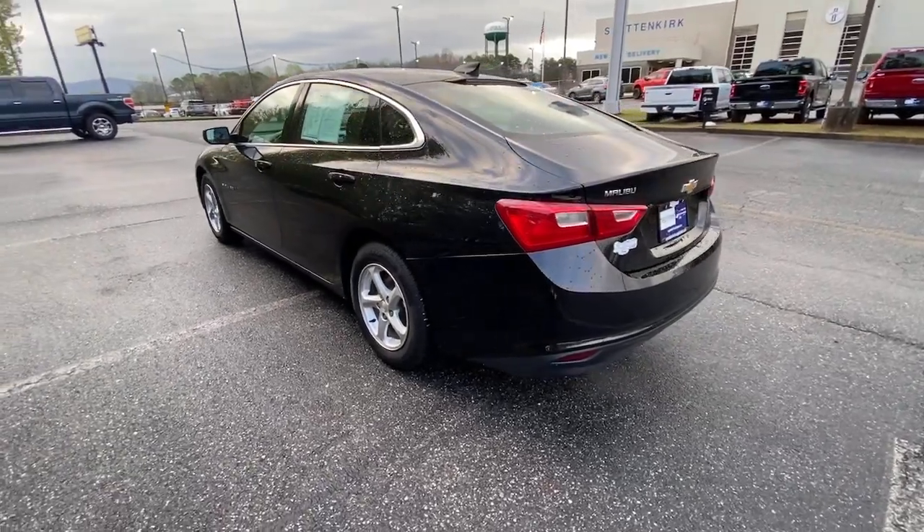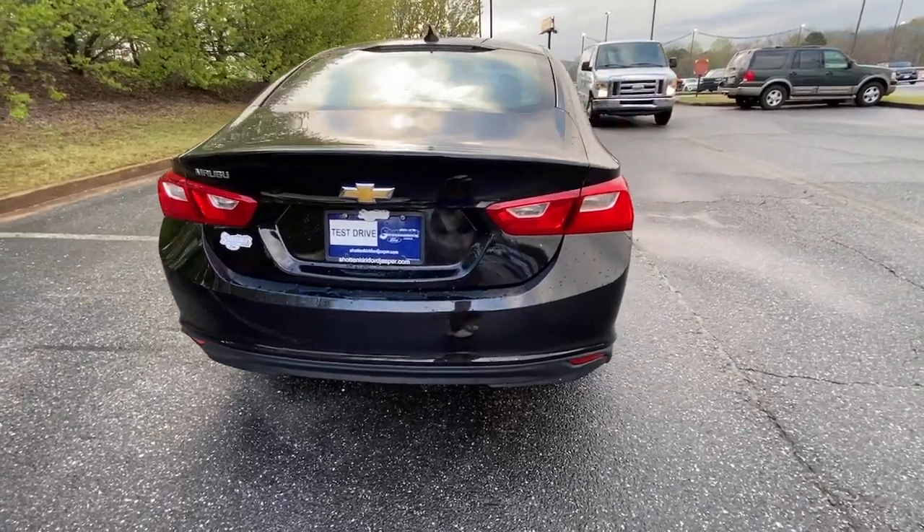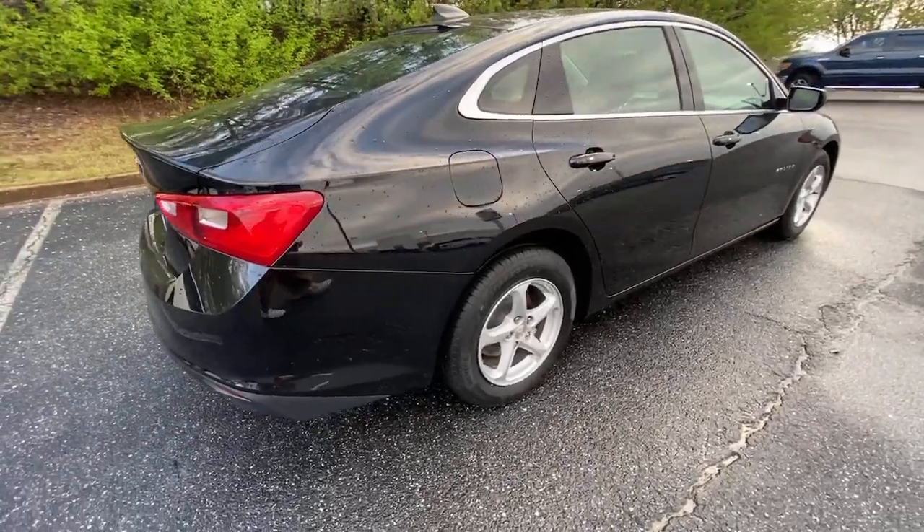These are just some of the great options this vehicle comes with: aluminum wheels, electronic stability control, trip computer, power windows, bucket seats, and four-wheel disc brakes.